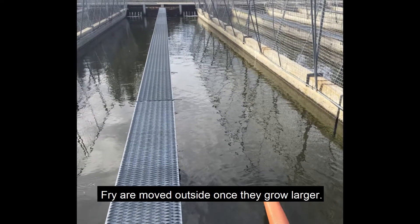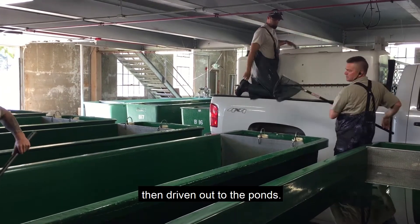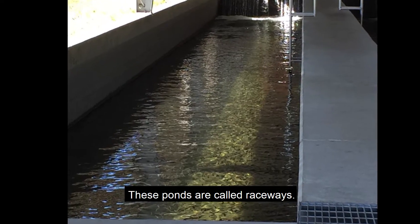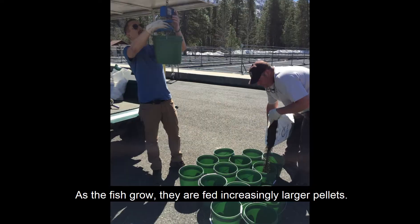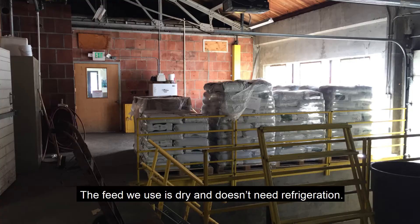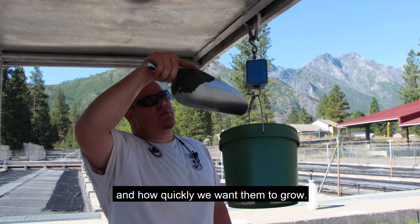Fry are moved outside once they grow larger. They are scooped up in nets and put into a tanker, then driven out to the ponds. These ponds are called raceways. The fish will spend the rest of their time at the hatchery in these raceways. As the fish grow, they are fed increasingly larger pellets. The feed we use is dry and doesn't need refrigeration. How much feed we give the fish depends on their numbers and size, and how quickly we want them to grow.